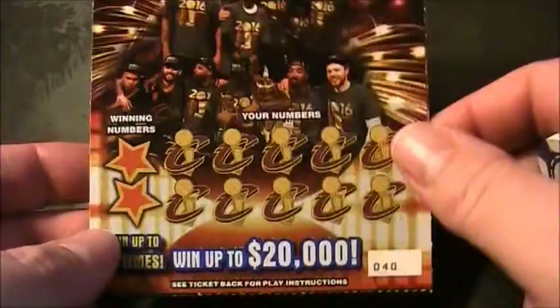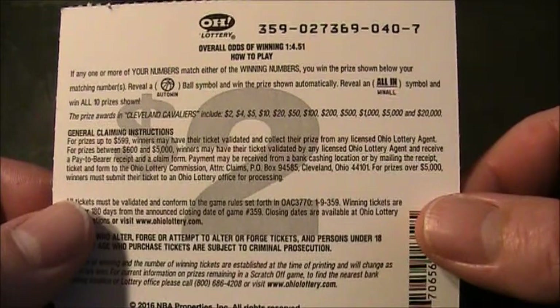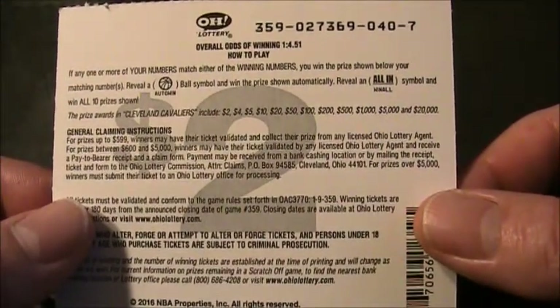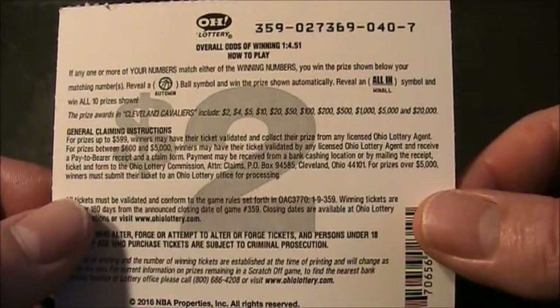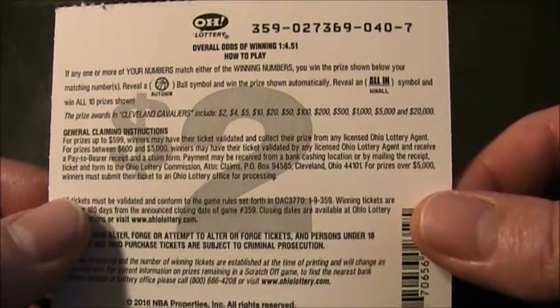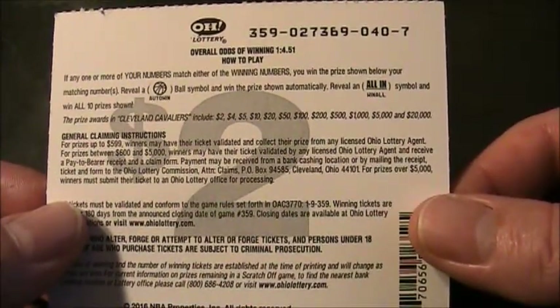Let's see how we play this champion ticket here. If any one or more of your numbers match either of the winning numbers, you win the prize shown below your matching numbers. Reveal a basketball symbol and win the prize shown automatically. Reveal an all-in symbol and win all ten prizes shown automatically.